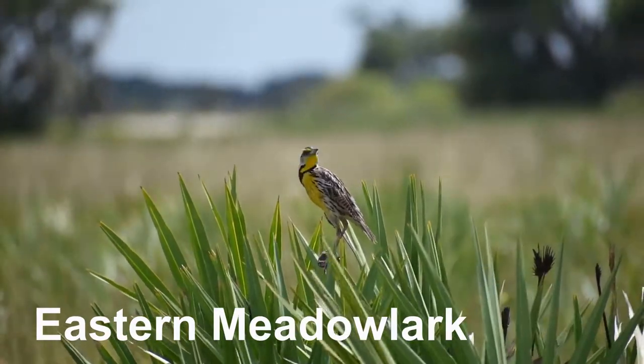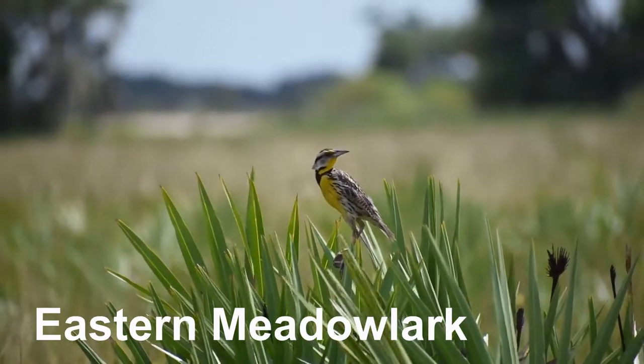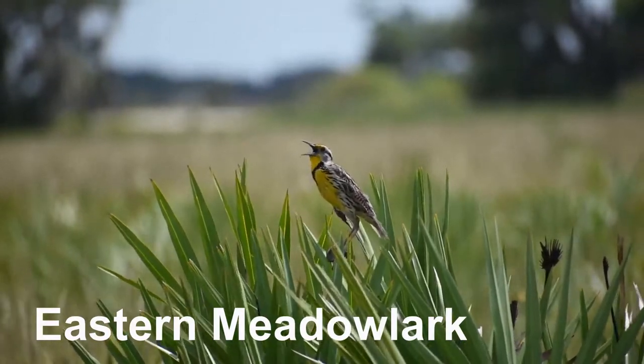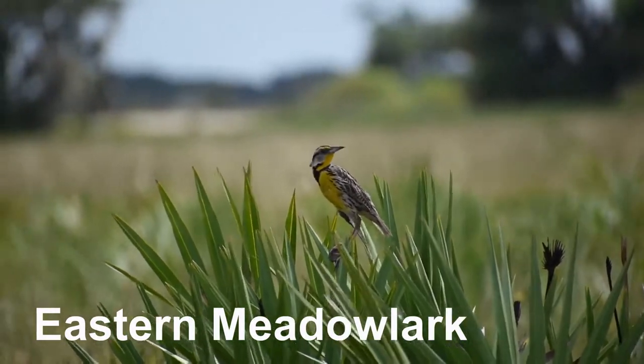This is the Eastern Meadowlark. It is a colorful medium-sized songbird in the family of blackbirds. Their song is a pure melancholic whistle.